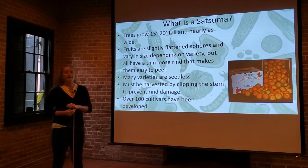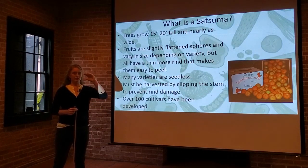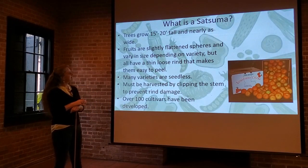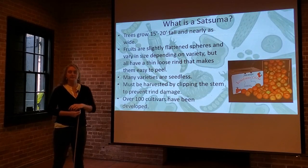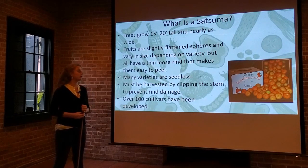The fruits are slightly flattened spheres — not perfectly round. It's almost like they've been squished into a flattened disk, and they vary in size depending on the variety, but generally they're about two to three inches in diameter. They have a thin, loose rind that makes them very easy to peel, which is part of why they're so popular in addition to their flavor. You don't need a paring knife — you can just use your hands and peel them very quickly and easily.